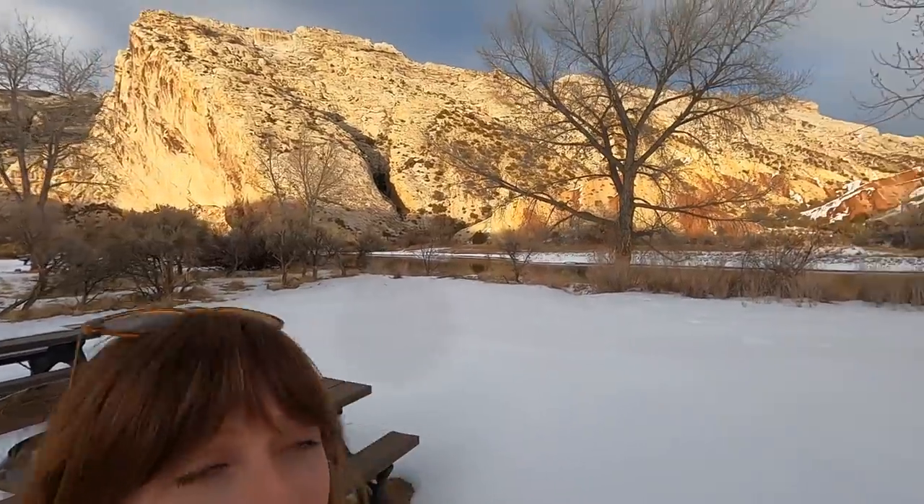I'd call this one a win. If you are ever considering a cross-country road trip where you are camping, you should go in February, freeze your butt off, and do it in the winter — because we are the only people here. The entire campground to ourselves, we got the primo spot. It's so cool.